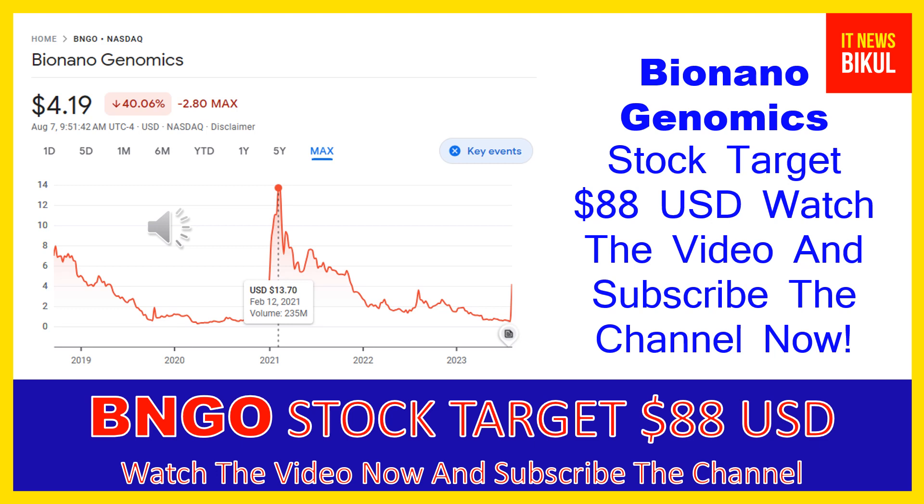Hello friends, today I have taken a very good stock for you that will give very good returns in coming days. That stock is Bio Nano Genomics Inc — BNGO stock — now trading at $4.19 USD level on August 7th. If you want, you can invest now in BNGO stock and earn good profit in coming days.